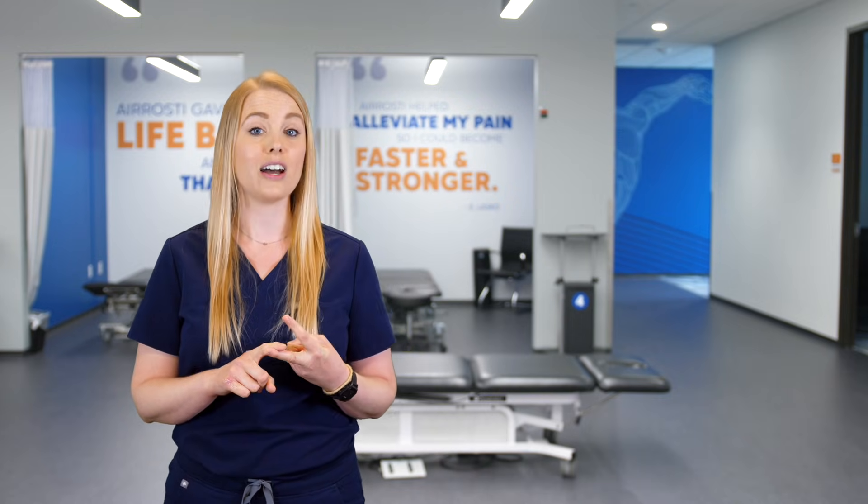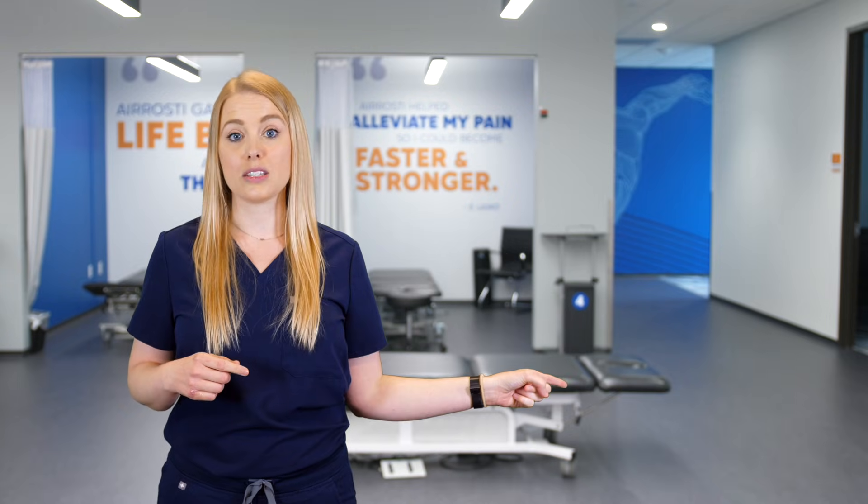We hope the information presented was helpful to you. If you or someone you know is experiencing patellar tendonitis or any other pain, please reach out to Erosti because we would love to help. We offer in-clinic and telehealth options. To schedule an appointment, click here. To watch some of our other videos, click here. And don't forget to subscribe to our YouTube channel. Thanks so much for watching and we'll see you in the next video.